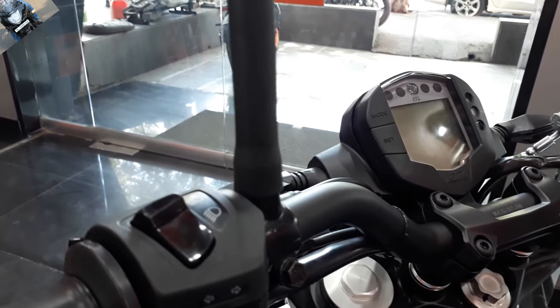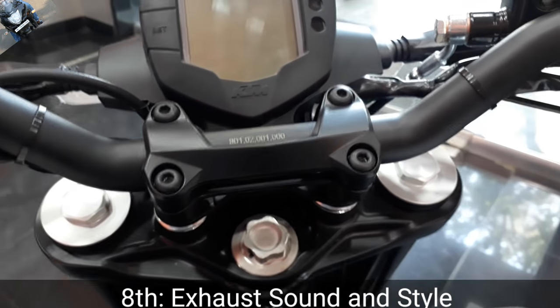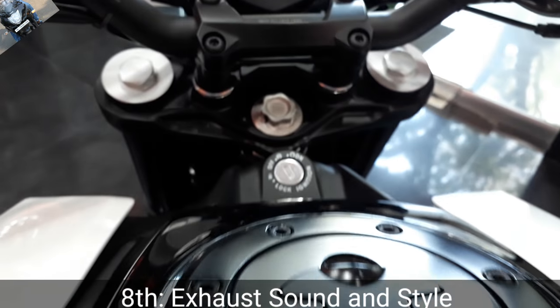The eighth point is the side-mounted exhaust. It looks fabulous, it sounds good, and it's better than the Duke 200. This is the eighth point — side exhaust. I like it very much.